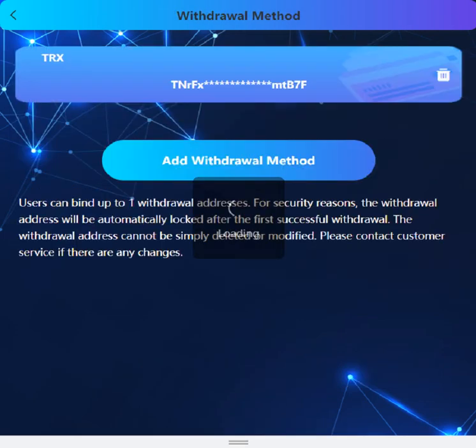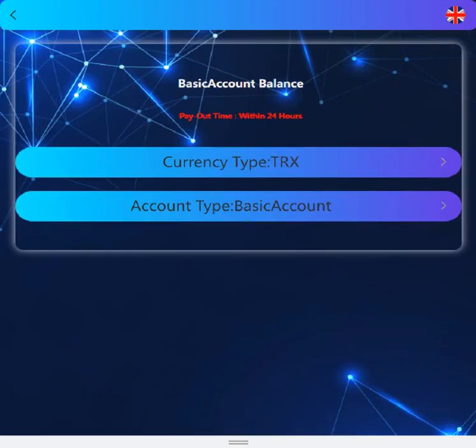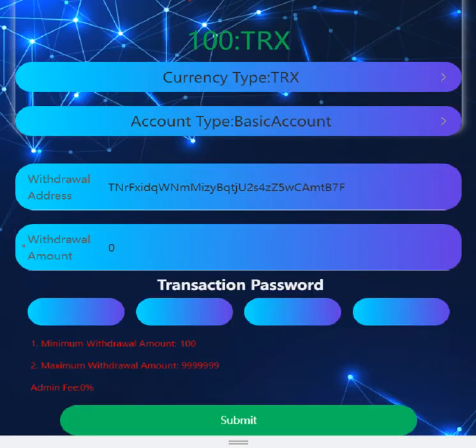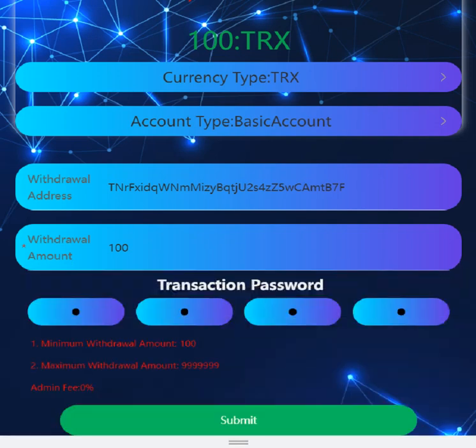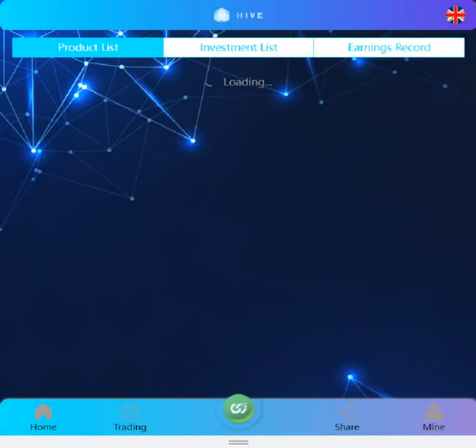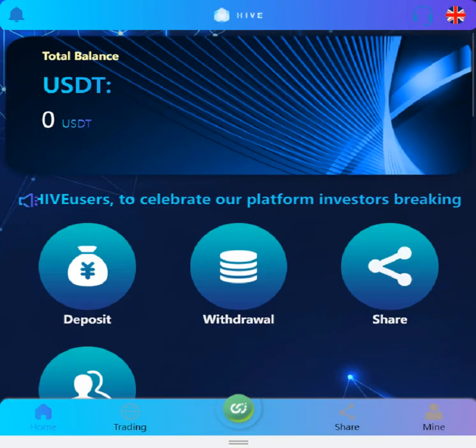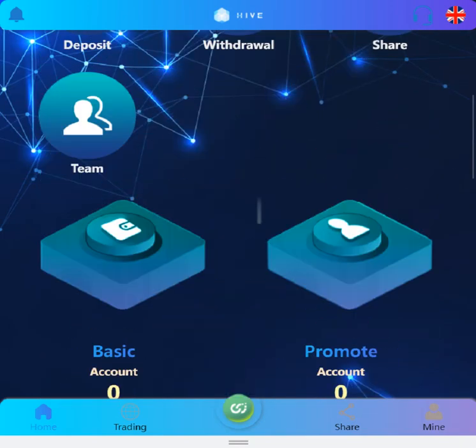So let's begin withdrawal. When you click withdraw, your withdrawal address is right there. Enter your withdrawal amount and transaction password, then submit. Submission successful — as you can see, my balance is zero now. You can recharge and withdraw like that.